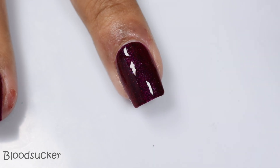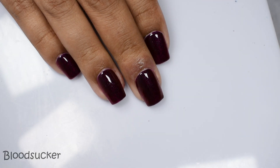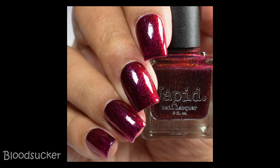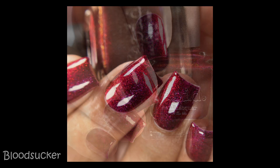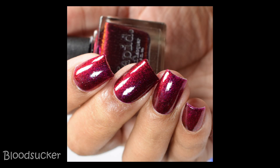In normal indoor lighting situations, you're going to see this almost ox blood sort of blood red. It's again very vampy, but that shimmer just lights up at shaded lights and at angles. This does dry down flat, so I would suggest going in with two coats and a glossy top coat.